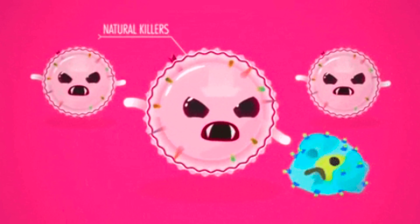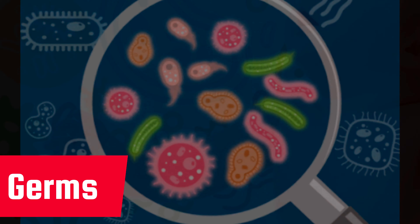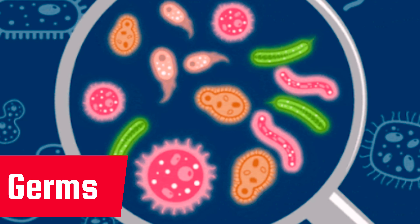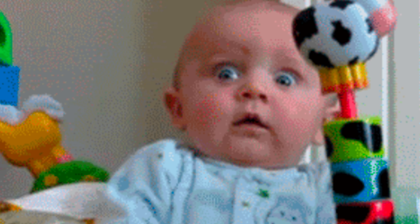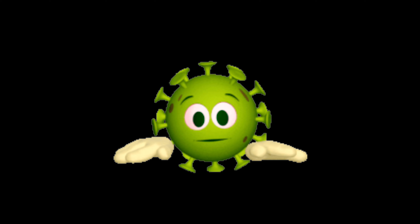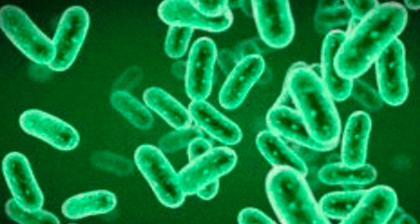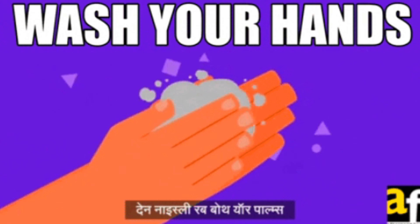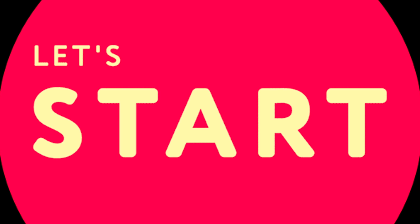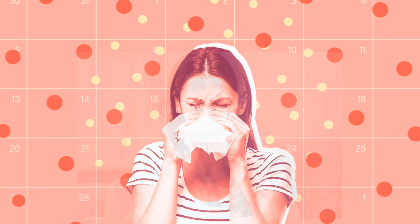What are germs? Today we are going to talk all about a little something called germs. Curious or scared? Well, never fear — we are here to talk about what germs are, how they are spread, and what you can do to stay as healthy as possible. Let's get started!